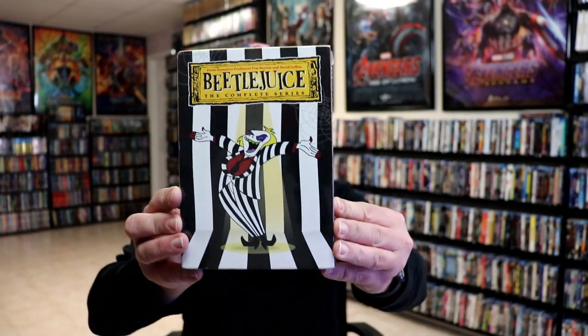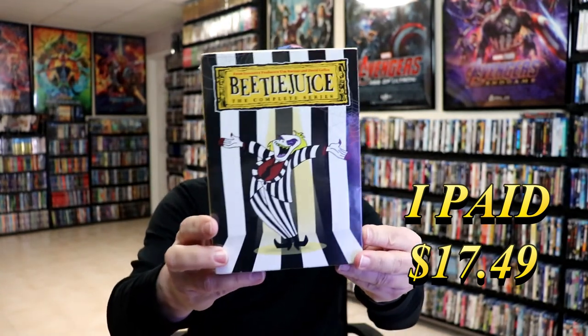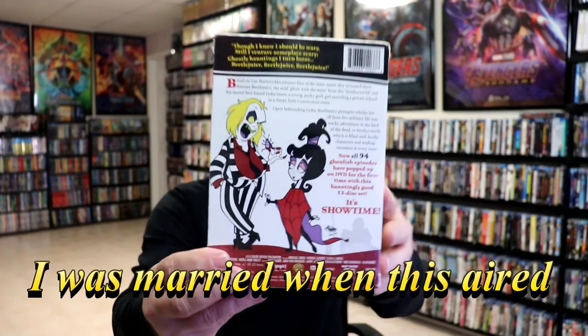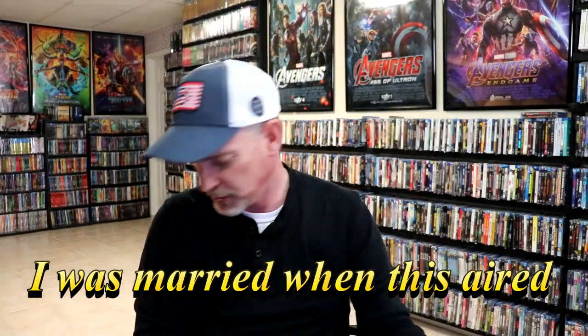And then I got Beetlejuice, the complete series. Nice little box set. But I love Beetlejuice, the movie — I never do remember having seen the cartoons. I think I was actually older at the time that these came out. But it does come with all 94 episodes, so really great addition to the collection.